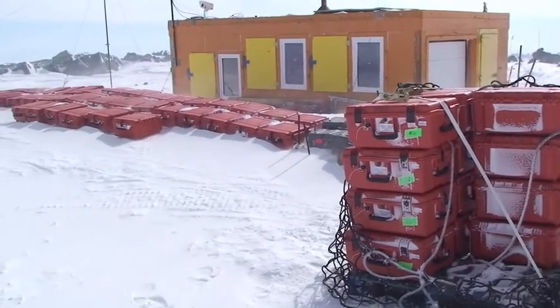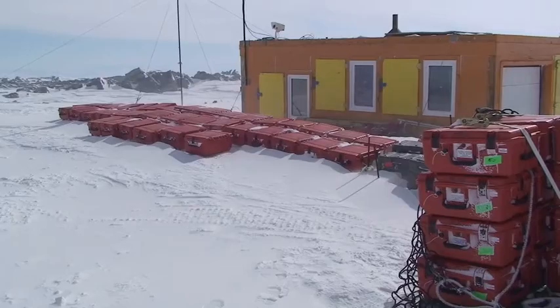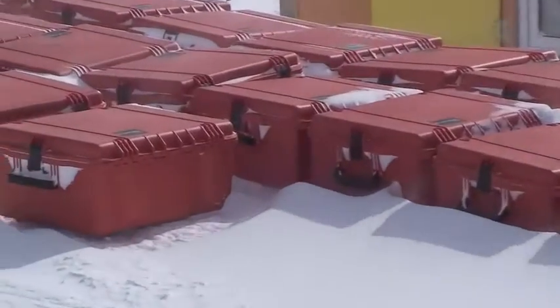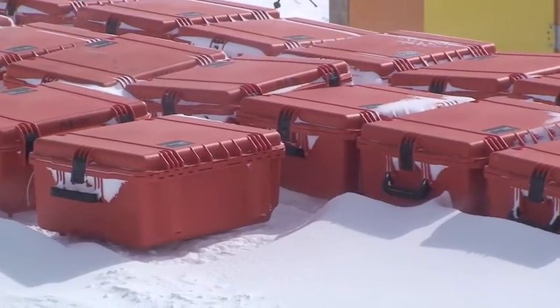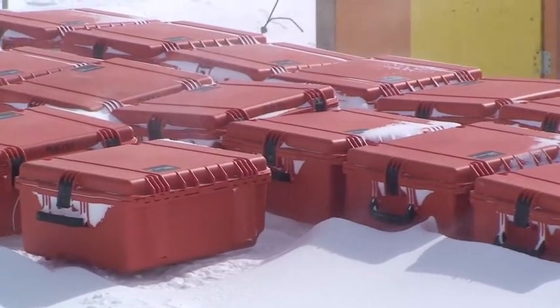The seismometers were then collected and made ready for the long trip down the mountain and back to New Mexico Tech. The data will be analyzed and an image constructed over the next two years.